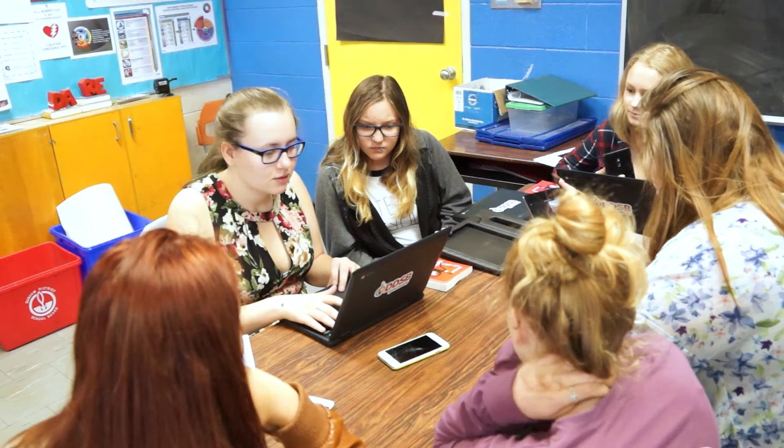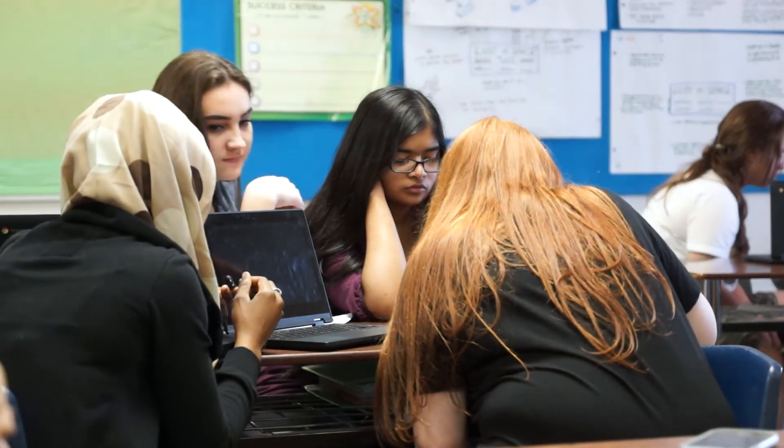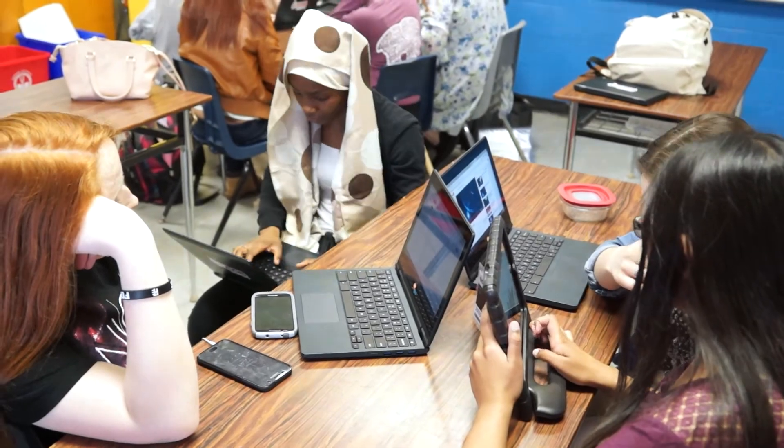Before the Chromebooks, we had to work together by having our friends come over to our house to work on a project. With the Chromebooks, we were able to share our work — they're able to work at their household and we're able to work at ours. Less papers and stuff, and more everything's on here.